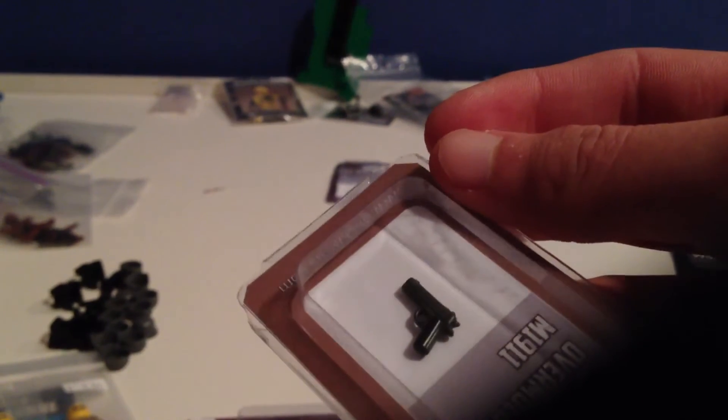I got a gunmetal barrel and black grip 1911 that works great as a modern-day cop pistol. Then I got another one with a pearl or white grip and a gunmetal barrel — also really cool.